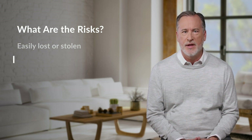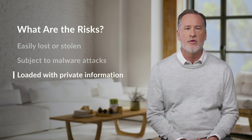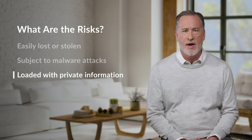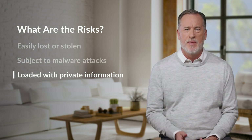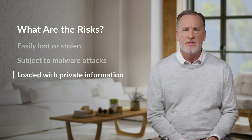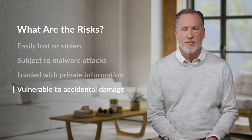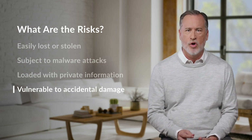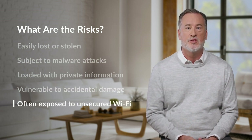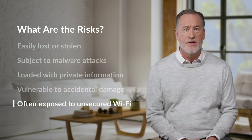Like your desktop computer, mobile devices and removable media are subject to malware attacks. Accounts and apps, personal and work files, and other private information can all be accessed on mobile devices. Because they're meant to be used on the go, portable devices and removable media get more wear and tear than devices that never leave home. Finally, because these devices are small and portable, they're often used in public spaces. But connecting to unsecured networks can allow hackers to intercept your data.